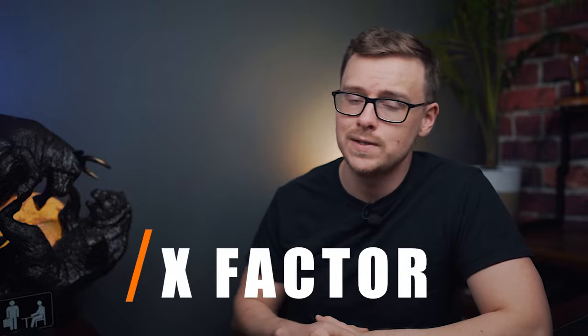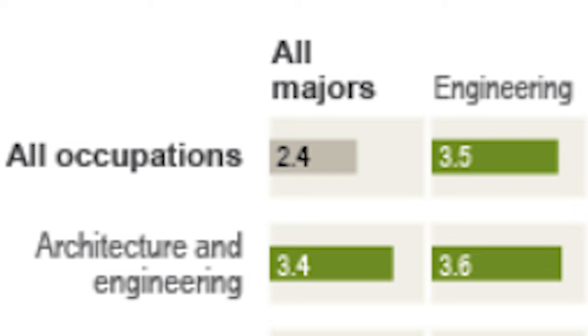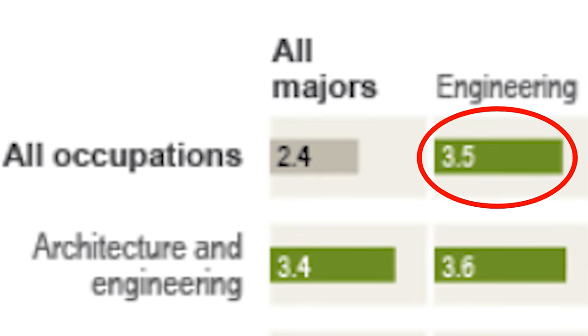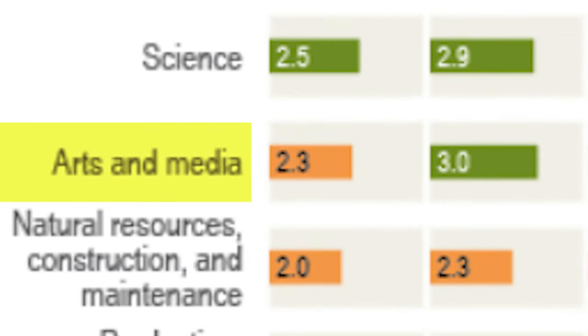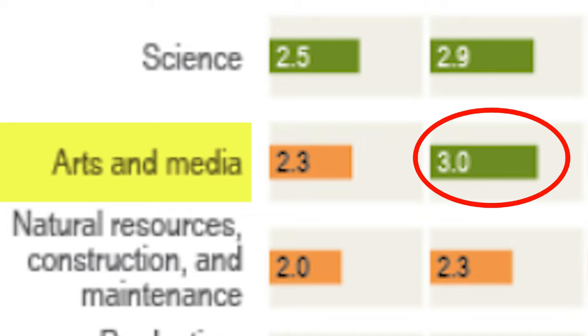Next are X factors — anything important we haven't covered. Engineering degrees in general earn about $3.5 million over a lifetime compared to $2.4 million for all other degrees. The lifetime earnings are high no matter what career you go into. For example, arts and media averages only $2.4 million over a lifetime, but if you get an engineering degree and become an artist, you'll earn around $3 million.